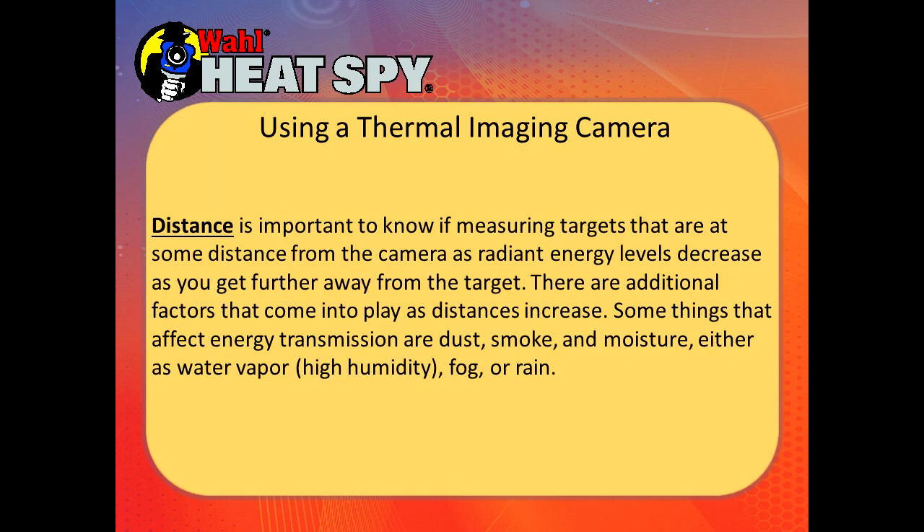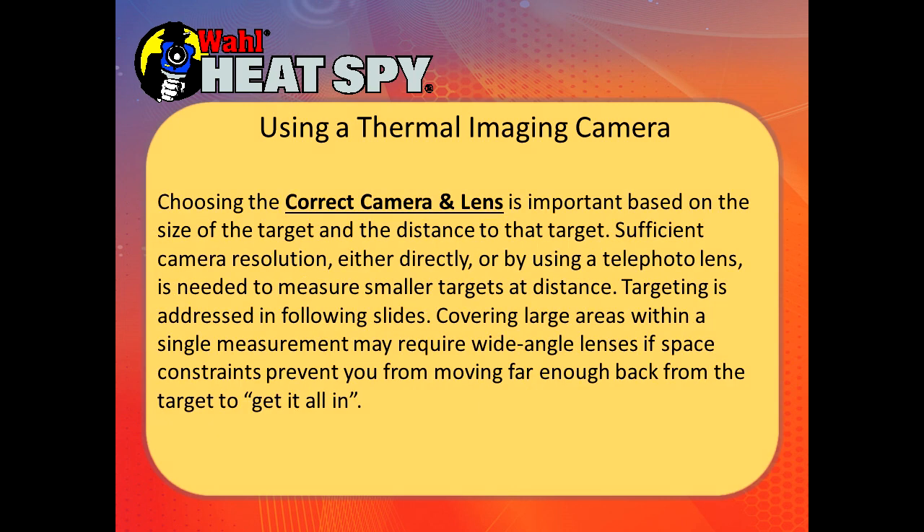Distance is important — as you move away from your target, radiant energy levels decrease. There are also additional factors such as dust, smoke, moisture, water vapor, humidity, fog, and rain. As a general rule, a thermal imager will see three to four times further in smoke and fog than the human eye. Choosing the correct camera lens is important based on the size of the target and its distance. Sufficient camera resolution, either directly or by using a telephoto lens, is needed to measure small targets at long distance. Wide angle lenses are used when covering large areas in a single shot, generally for building energy measurements where you're scanning an entire wall.